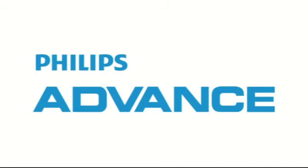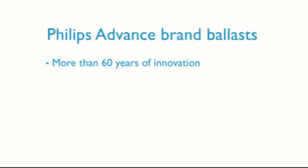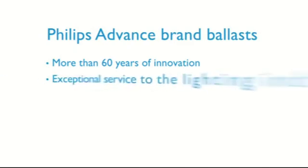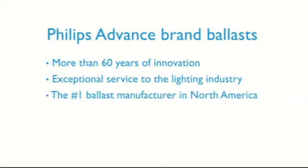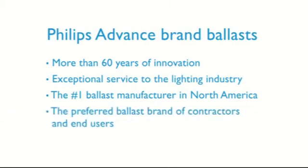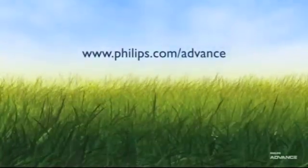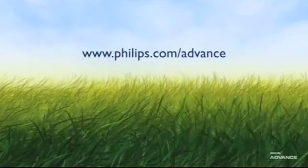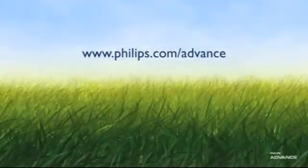What makes Philips Advanced Brand Ballast the right choice for you? We have more than 60 years of innovation and a proven history of exceptional service to the lighting industry. We're the number one ballast manufacturer in North America and the preferred ballast brand of contractors and end users. If you have any questions about Philips Advanced products or smart solutions, ask your distributor or visit www.philips.com/advance.